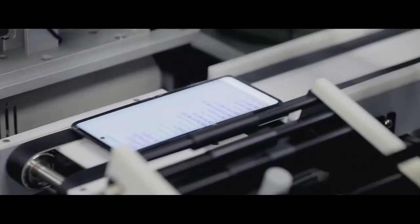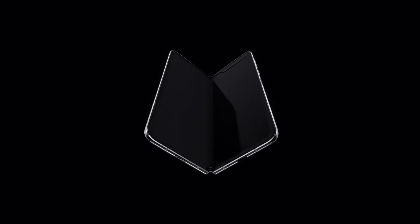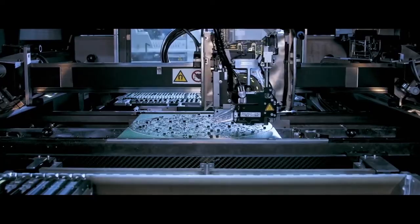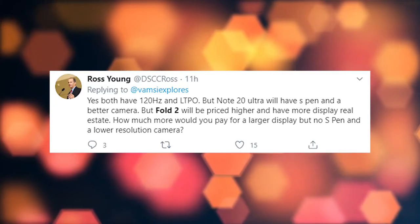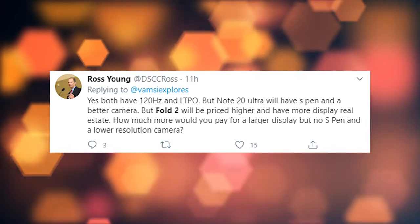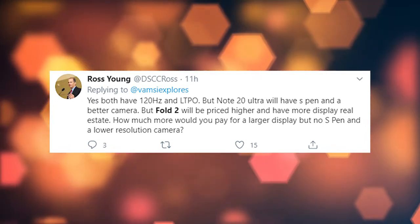The Galaxy Fold 2 is expected to be an impressive upgrade over the Galaxy Fold, with rumors hinting at a bigger display with the same 120Hz refresh rate as the Galaxy S20 series and upgraded cameras. According to Ross Young, the display chain consultant, he also says that the Samsung Galaxy Fold 2 and Note 20 have both come with a 120Hz refresh rate.